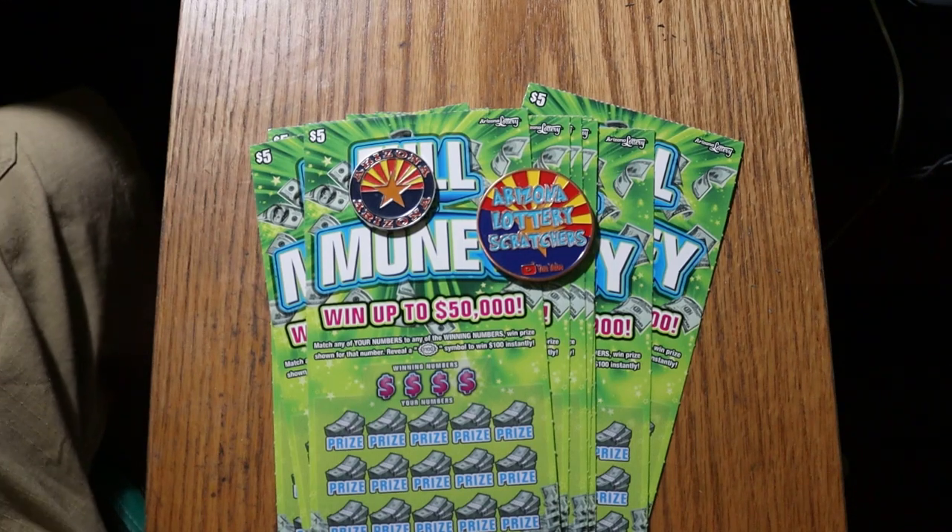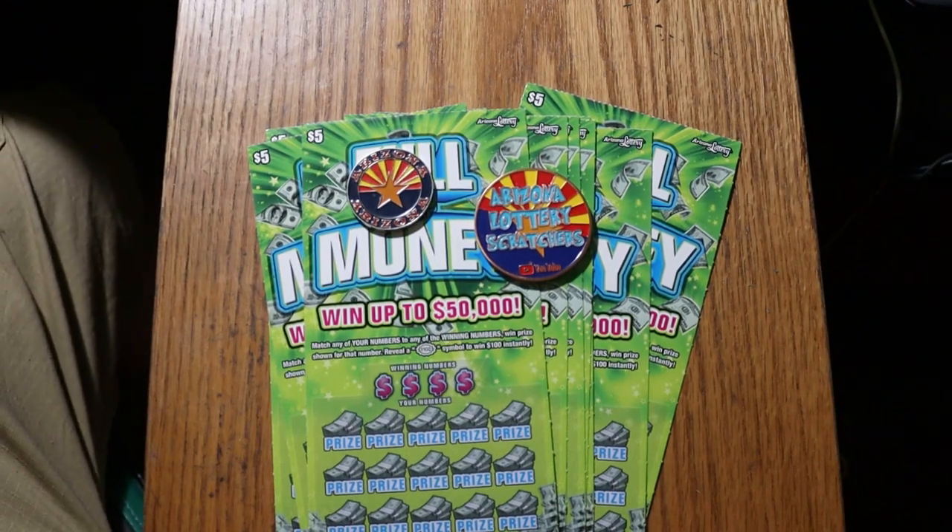What's up, YouTube? AZ Scratchers here with another little scratching video, and today in the quest for the $100 burst symbol, we are doing 11 of the $5 Full of Money tickets. I've got 000 through 010, odds are 1 in 3.81, and the book number is 343248.